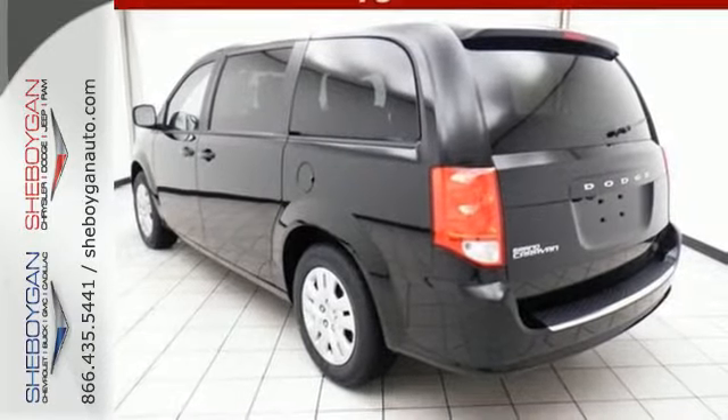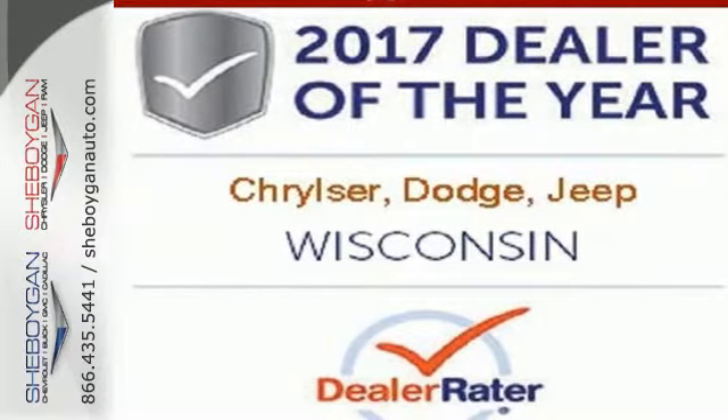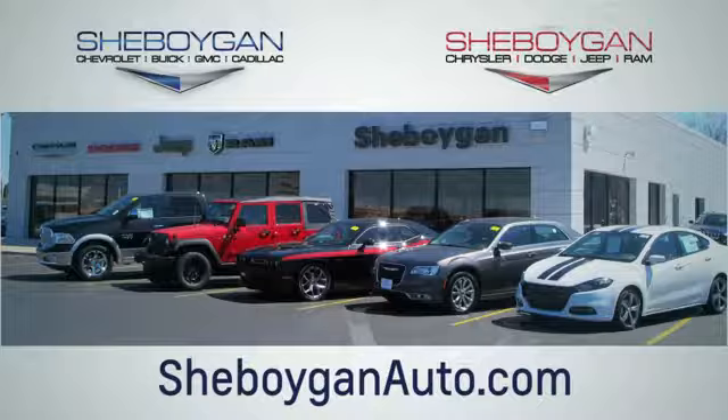Take a look at the vehicle that anticipates your daily demands. Bring the family over for a test drive today. Choose Sheboygan Auto. We are conveniently located at 3400 South Business Drive or at 2701 Washington Avenue in Sheboygan, Wisconsin. Sheboyganautos.com